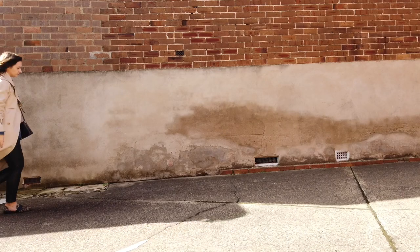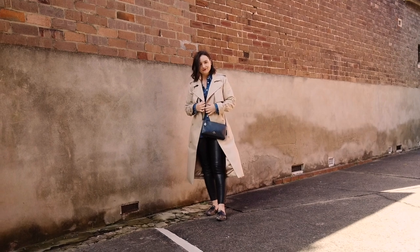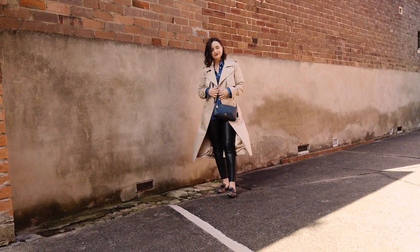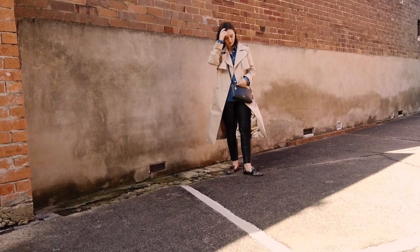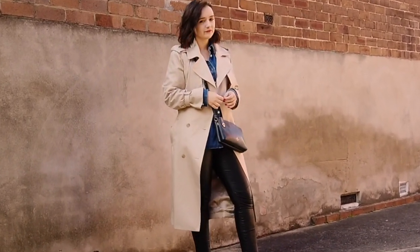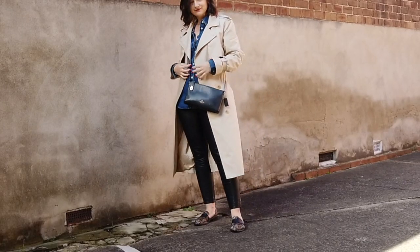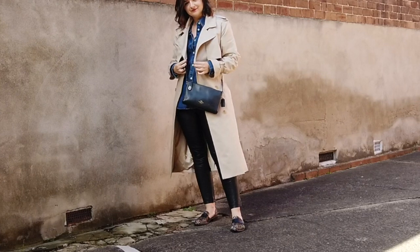This trench coat is part of my winter capsule wardrobe, so I've pulled out a few looks I really like wearing. This first outfit is much more casual — a pair of fitted leather pants, a shirt worn untucked, the trench coat over the top, flat slip-on black and white speckled leather shoes, and a crossbody bag. I matched the black of the pants with the bag and shoes to pull it together. It's a relatively neutral, simple outfit but the trench coat gives it a little something extra.